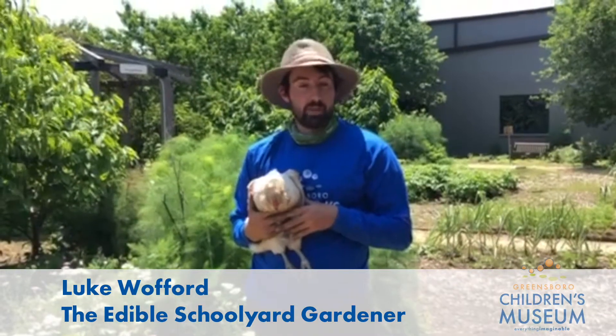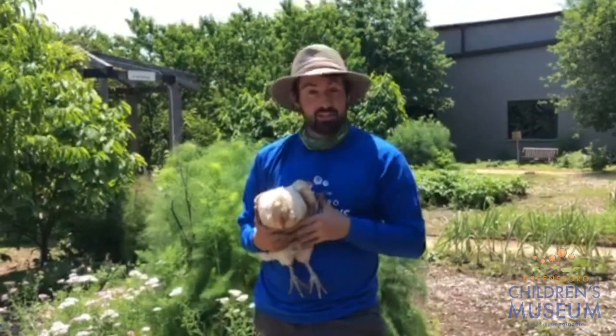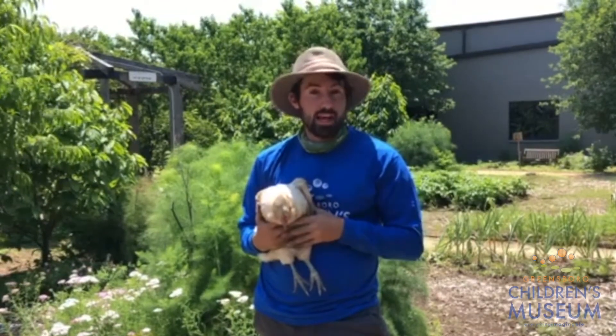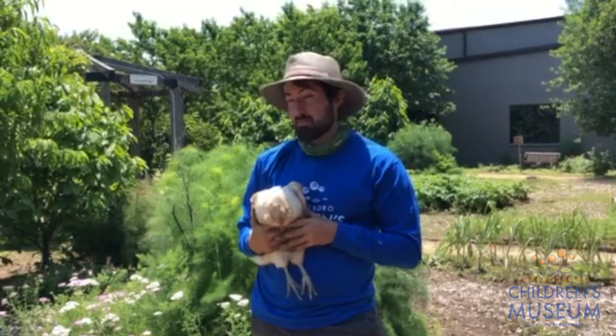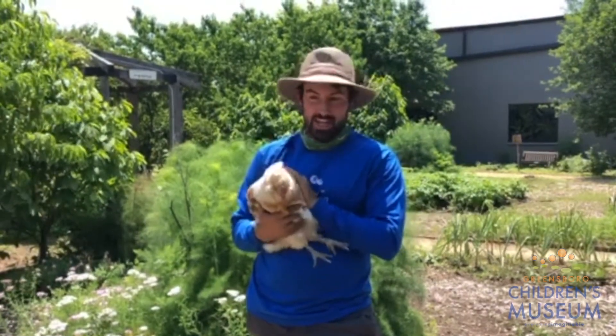Hi friends, Luke here from the Edible Schoolyard. Today we're going to have our chicken check-in. So this is Temple. You might remember her from last week. She's one of our friendlier chickens. She's very easy to handle, so she's really good on camera.